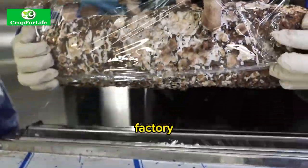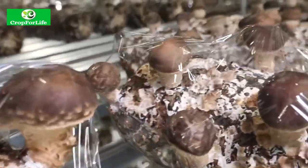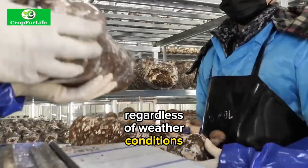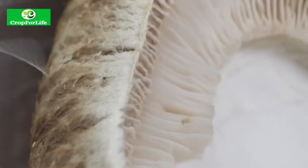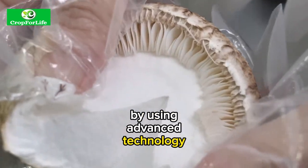The importance of growing fresh mushrooms in a factory is that it can provide a consistent supply of high quality mushrooms throughout the year regardless of weather conditions. It can also reduce production costs by optimizing resource use and minimizing waste generation, and increase production efficiency by using advanced technology and automation.